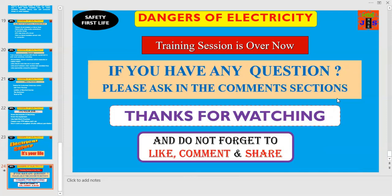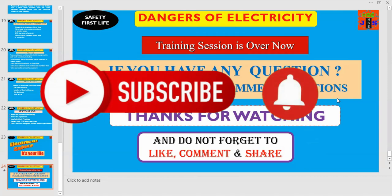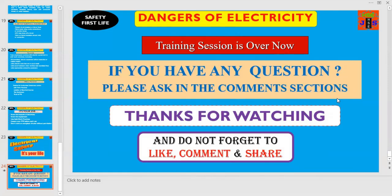The training session related to the dangers of electricity and how to prevent electrical hazards is over now. If you have any questions, please ask in the comment section down below. Thanks for watching, and don't forget to like, comment and share the video with your friends and colleagues. Hope to see you soon with a newer safety tutorial. Till then, take care. Good luck and Allah Hafiz.